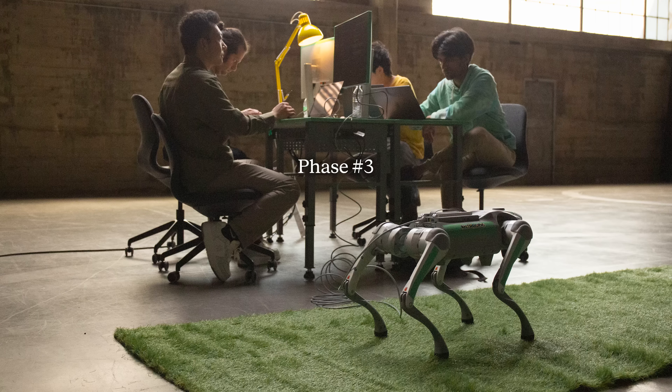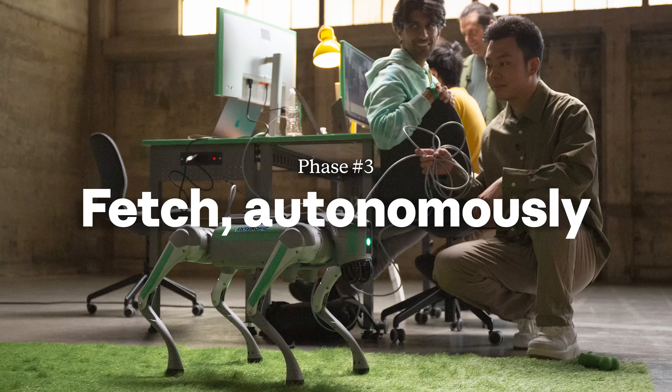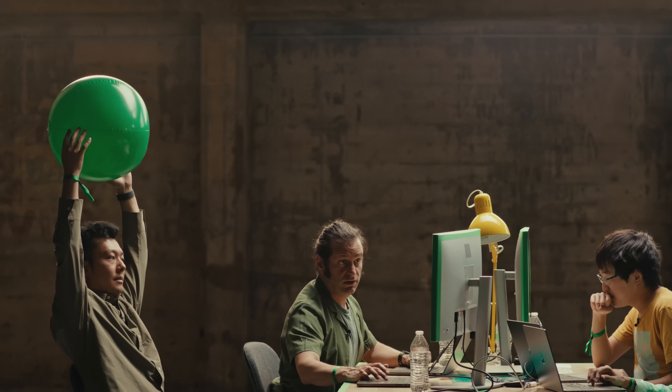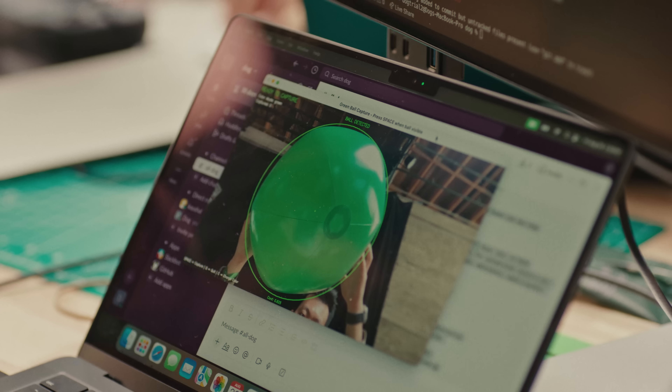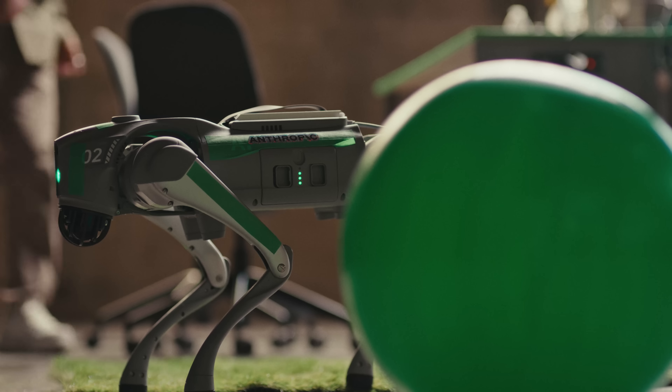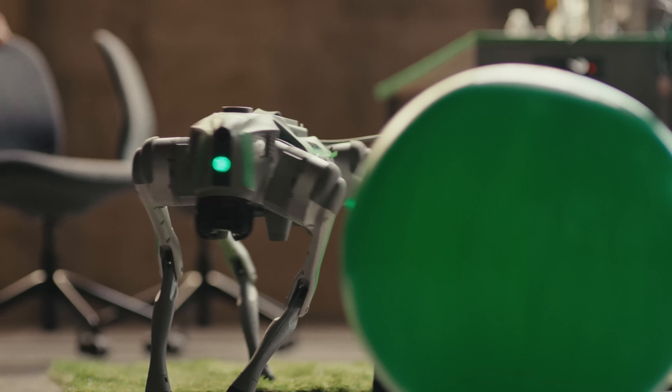Phase three of the experiment involved a greater degree of autonomy. The task was to write a program that would get the dog to fetch a beach ball all by itself — just press go and have the robot search around, detect the location of the ball, walk to the ball, and bring it back. Fully autonomous.